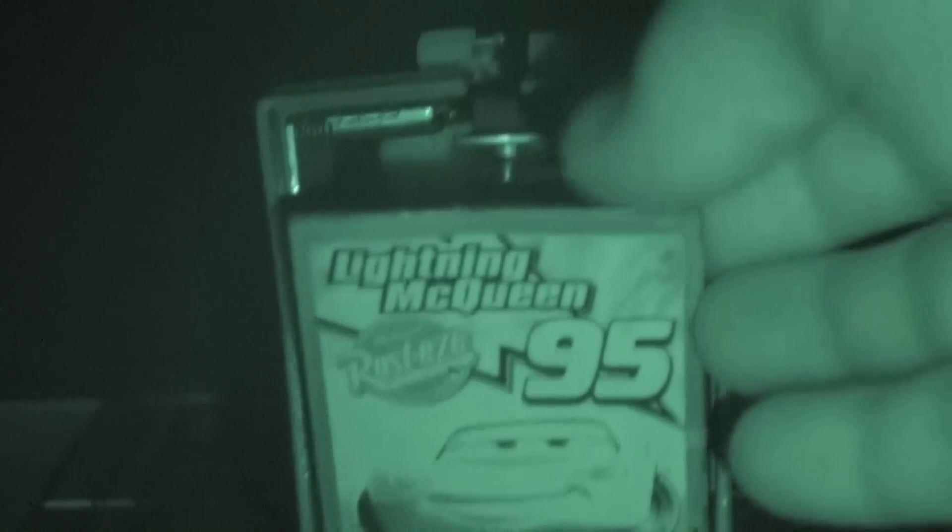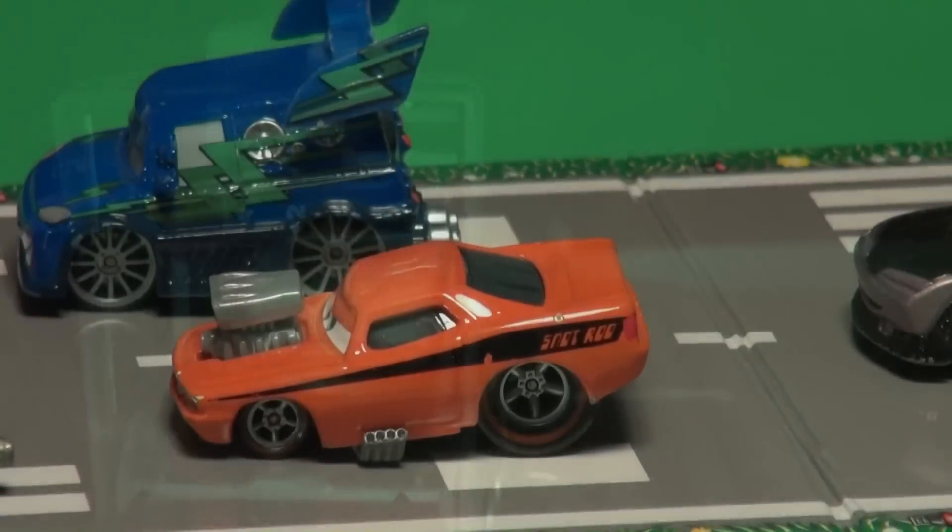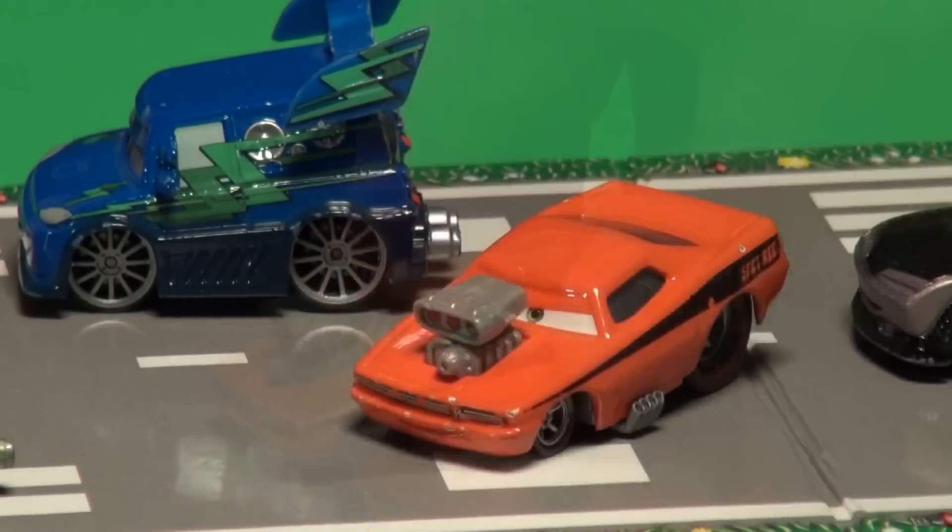While Lightning McQueen was sleeping, sounding in the back of Mac's truck. And that's when the door opened up. Snot Rod is an orange hot rod with a high-powered engine that sticks out from his hood. He occasionally boosts with fire from his exhaust pipe from sneezing.